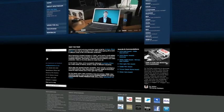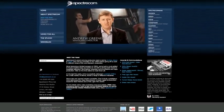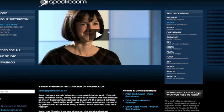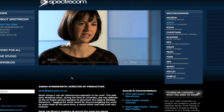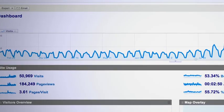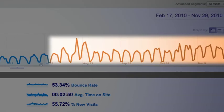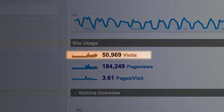We did this ourselves by putting a video on the homepage of our sister company website, spectacom.co.uk. A video about us — in fact, lots of videos about us. And since then, we've seen the traffic on our site increase exponentially and the company turnover has more than doubled in the last year.